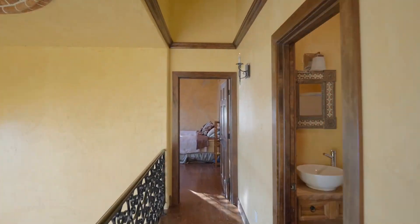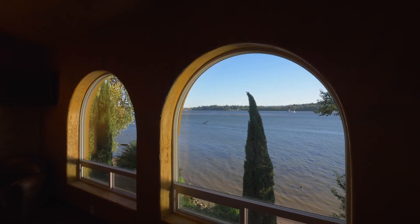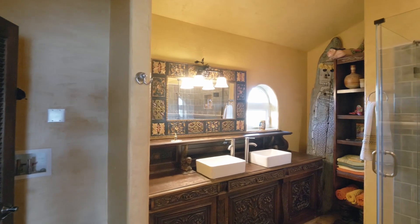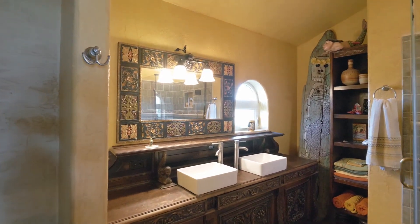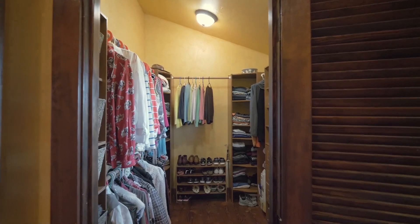Upstairs, retreat to the luxurious primary bedroom suite where you can wake up to the picturesque riverscape. The ensuite is adorned with a custom carved vanity, tiled shower and expansive walk-in closet.